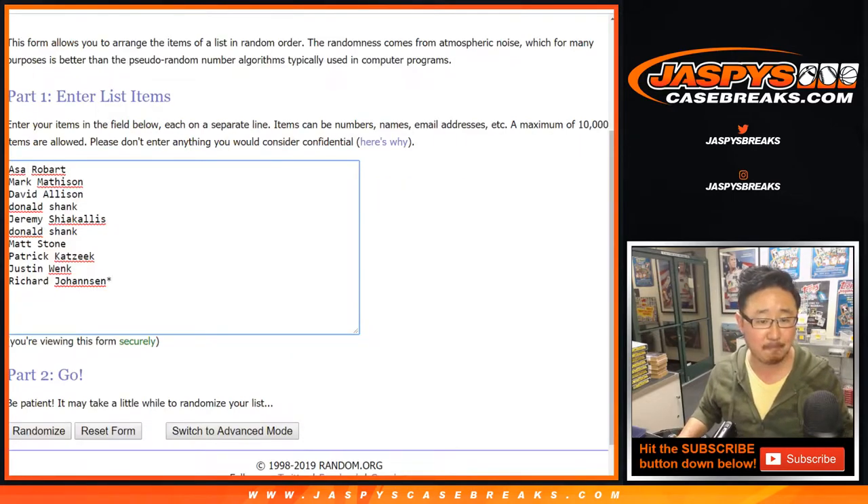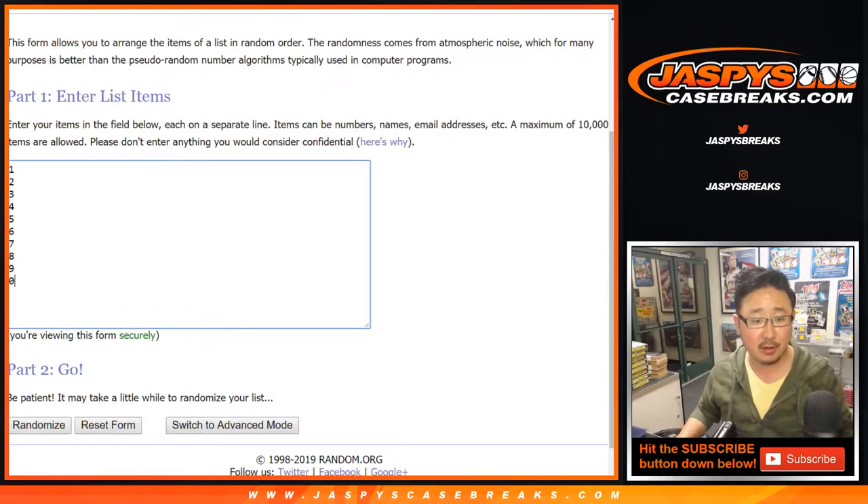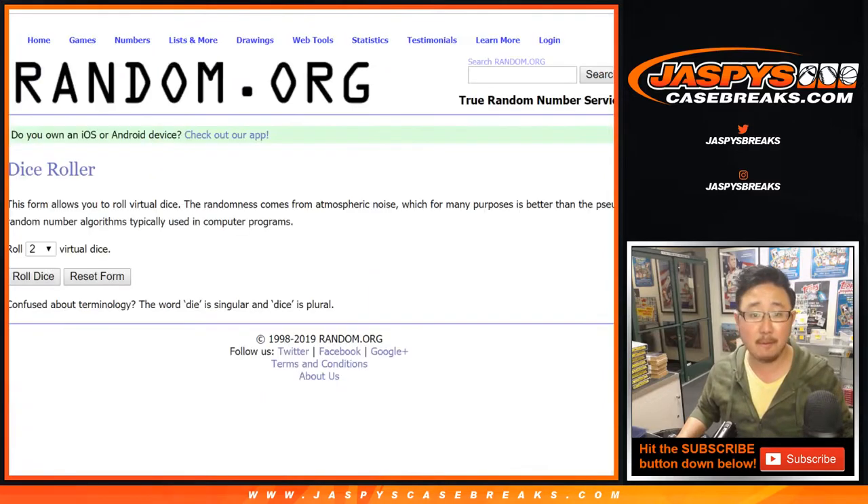Big thanks to all these folks for getting into it. There are the numbers right there. Let's roll the dice, let's randomize each list.